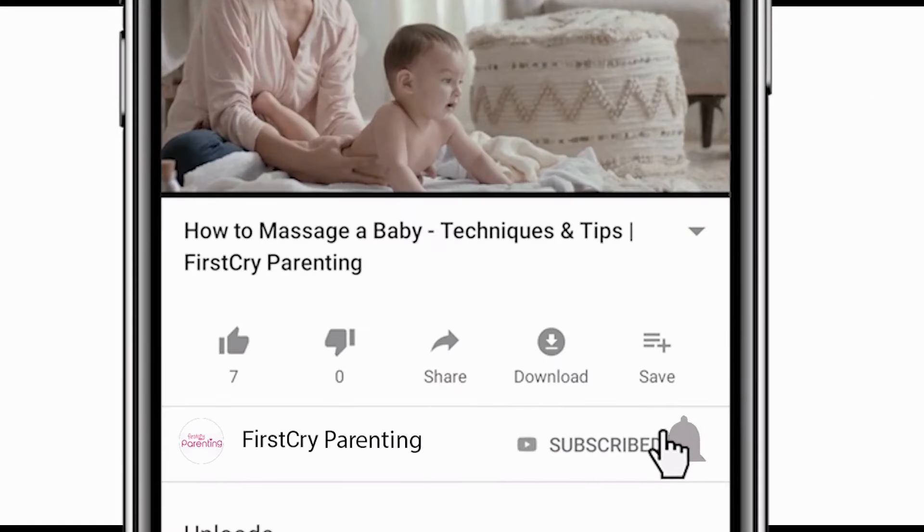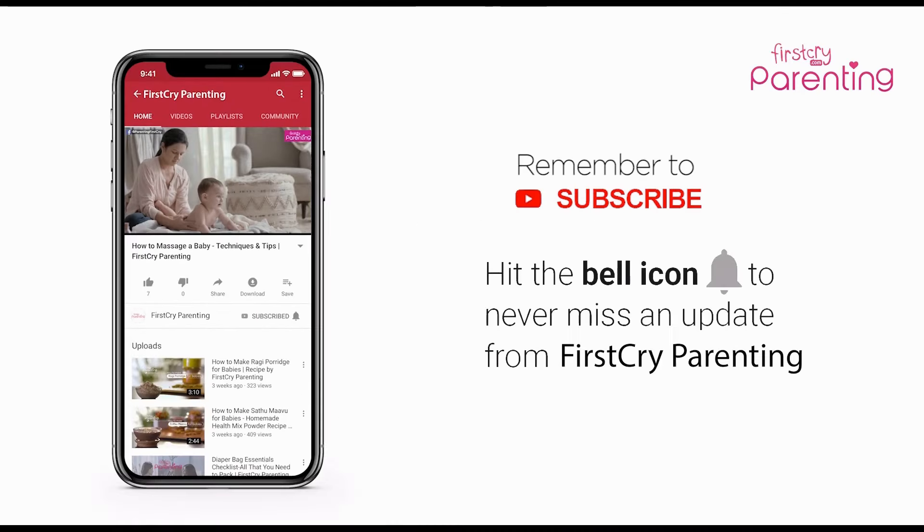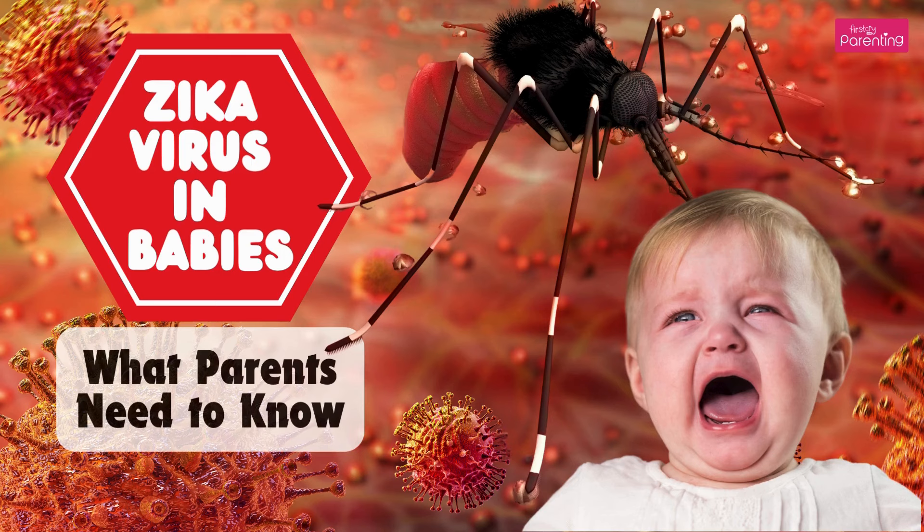Remember to subscribe and don't forget to hit the bell icon to never miss an update from First Cry Parenting. Zika Virus in Babies: What Parents Need to Know.